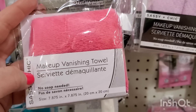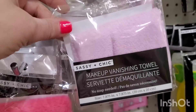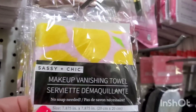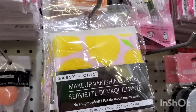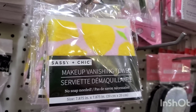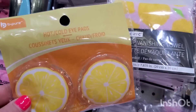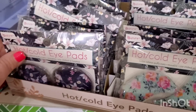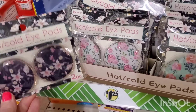The Sassy and Chic makeup vanishing towel has been around a while and people love it. Now they've put out a new lighter pink version with a 'lemon happiness' design — I absolutely love it. It's so cute with the lemons, perfect for spring at $1.25. It would be great in a lemon-themed Mother's Day or Easter basket, paired with the big beautiful lemon mugs and other lemon items.